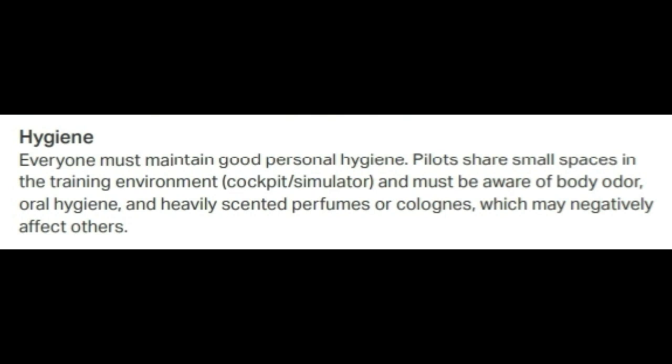Now let's talk about some hygiene regulations they require for their students. Per the handbook, everybody must maintain good hygiene. It notes that pilots share small spaces in the training environment — like a cockpit or a simulator — and must be aware of body odor, oral hygiene, and heavily scented perfumes or colognes, which may negatively affect others. Essentially, be aware of how you smell and take care of your body.